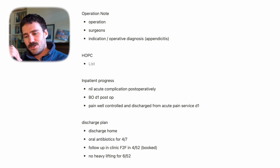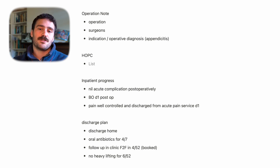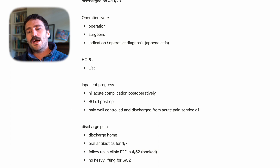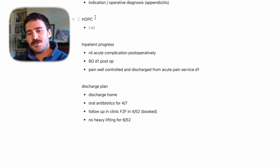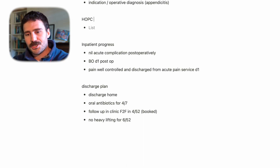This is a transition of care document. For more complicated patients, you might put in the history of presenting complaint, or you do the inpatient issues — essentially going through each issue like a progress note.